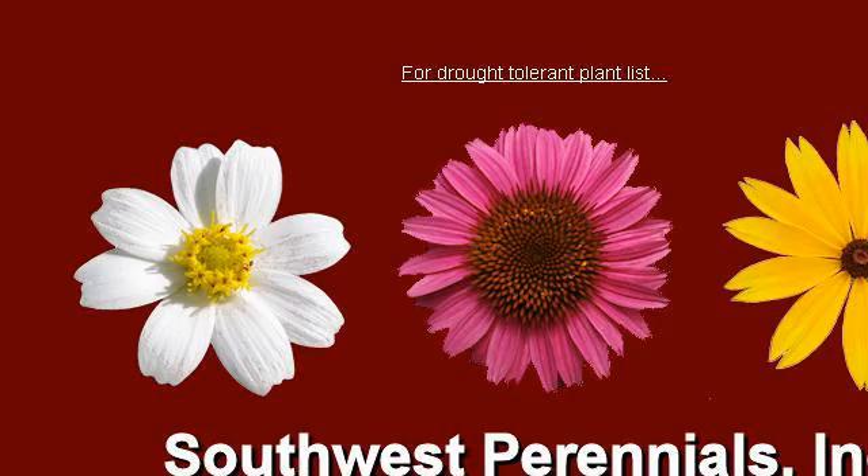The most helpful site to learn about Perennials of the Southwest is www.southwestperennials.com. See the page titled Intro, Southwest Perennials, Inc. This is the link.